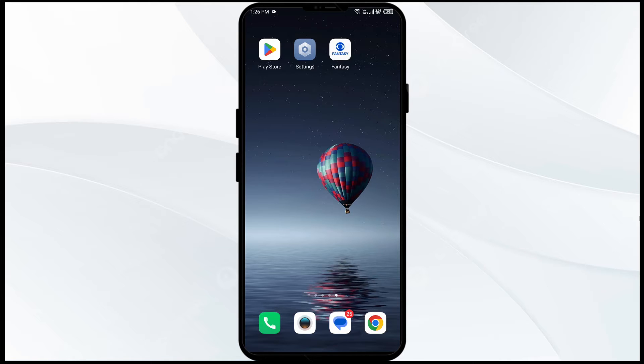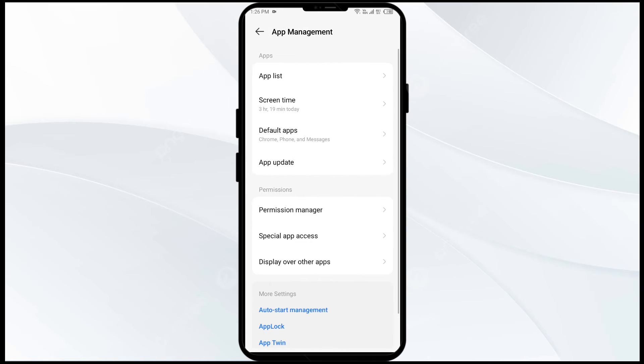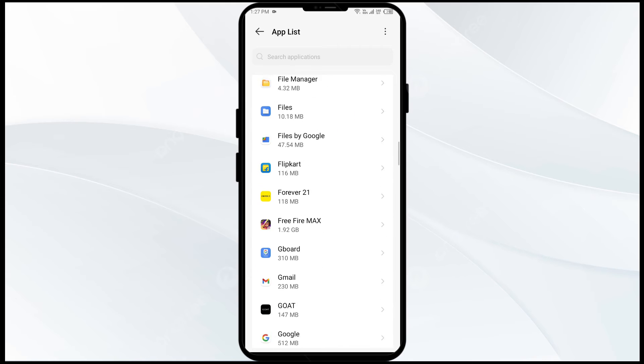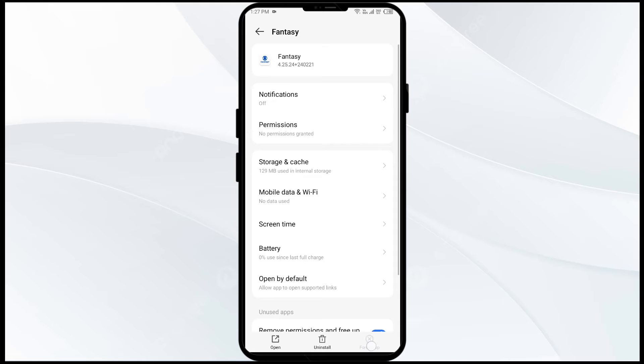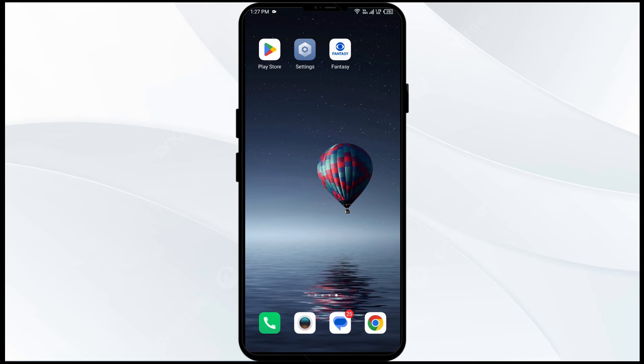The second solution is to force close and restart the CBS Sports app. Open your phone settings and go to App Manager. Select the app from the app list, then click on Force Stop from the bottom right corner. Confirm by clicking OK, and then reopen the app.